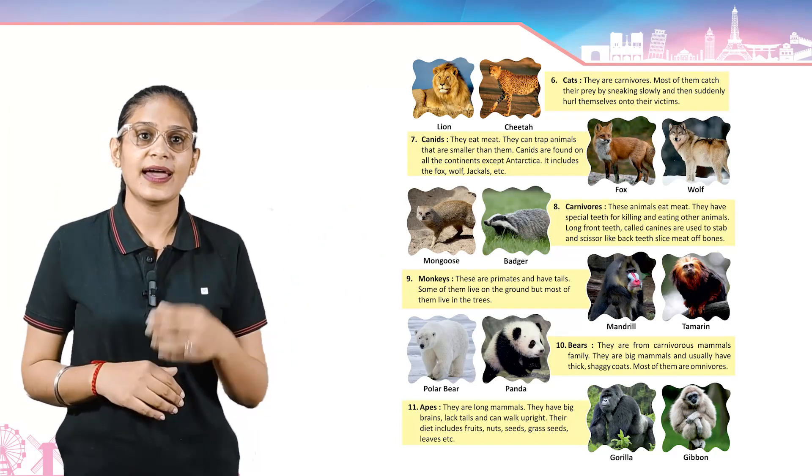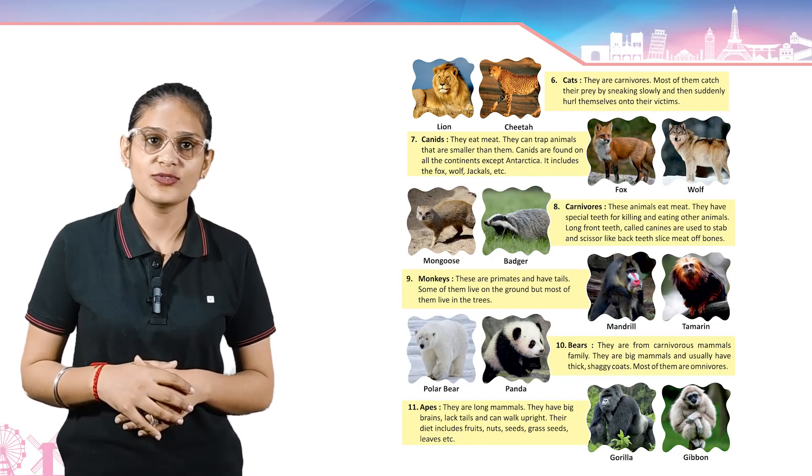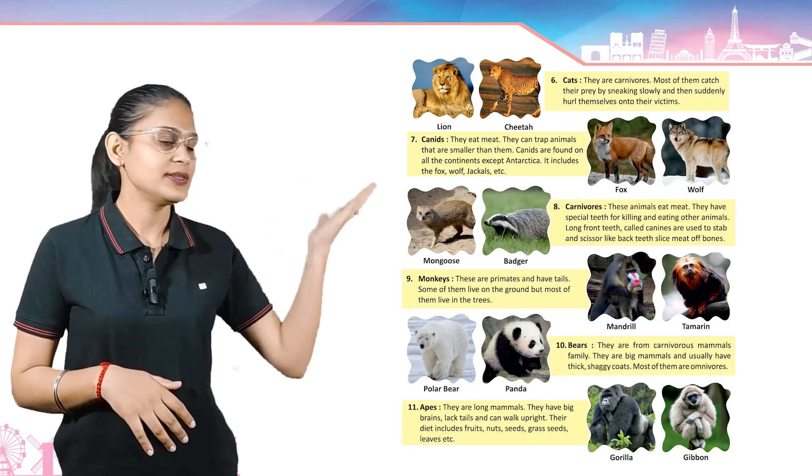Monkeys — these are primates and have tails. Some of them live on the ground but most of them live in the trees. Example: mandrill and tamarin.